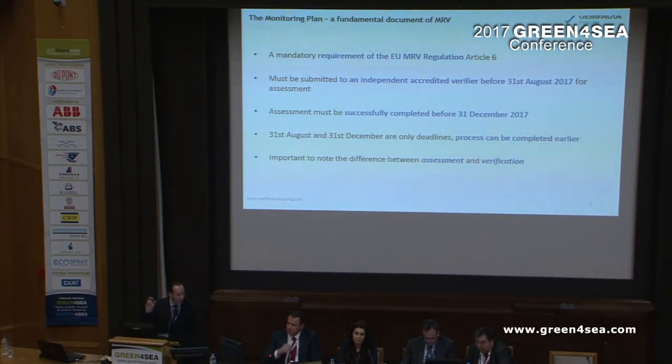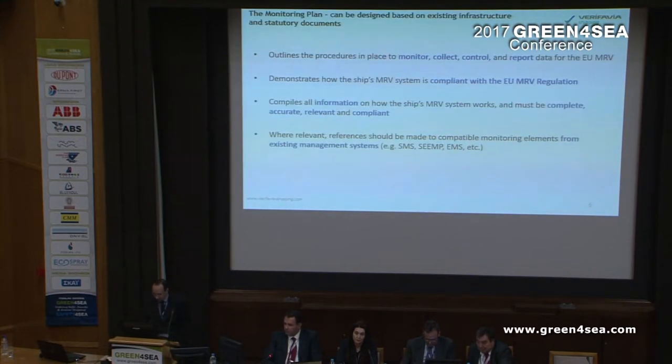Just think of the word 'verify' only for 2019 — nobody has to use the word 'verify' up until 2019. A monitoring plan outlines the procedure in place to monitor, collect, control and report the data. It demonstrates how the ship is compliant with the EU MRV regulation. It compiles all information about the ship's systems, which have to be complete, accurate, relevant and compliant.